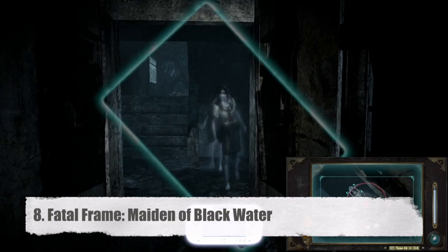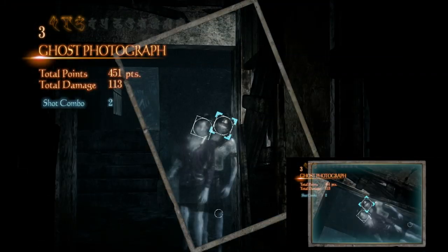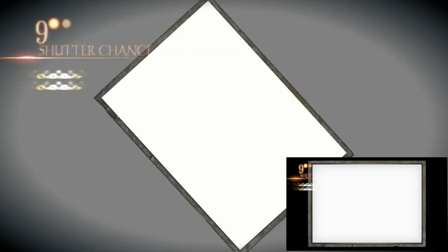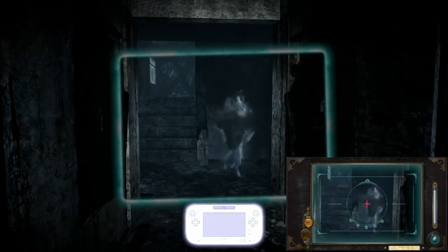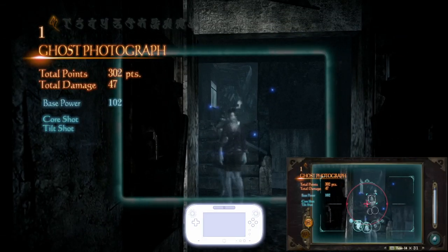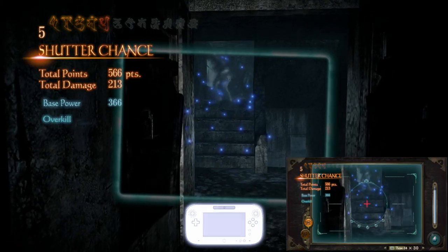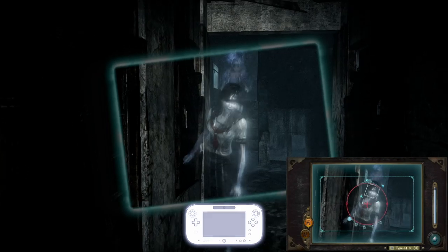Number 8, Fatal Frame: Maiden of Blackwater. After having played Spirit Camera on the 3DS, the Wii U gamepad is a natural fit for the camera obscura. The game used the gyroscopic sensors and second screen to great effect. Ghosts can get right in your face, you can feel them surround you, and often times you have to turn the gamepad just right to hit a ghost sweep point. Longtime fans claim that this is not one of the best games in the series, but it's hard to argue that it's not the most immersive one.